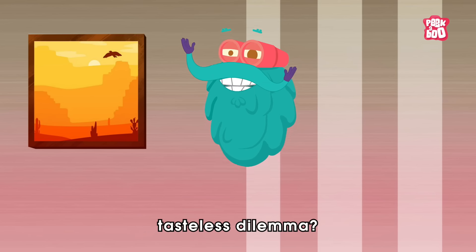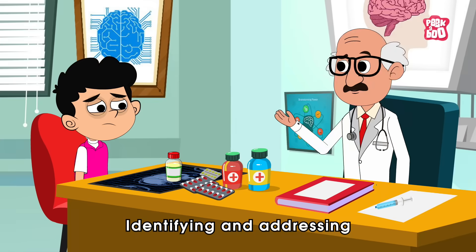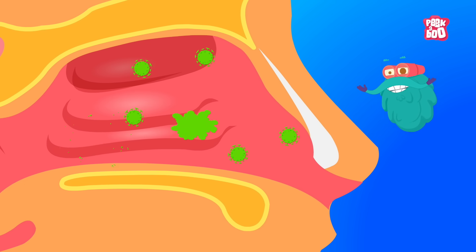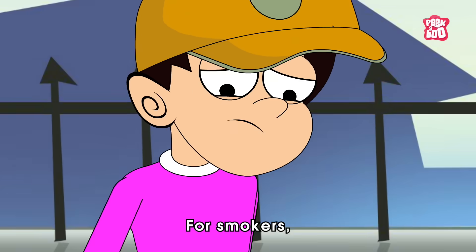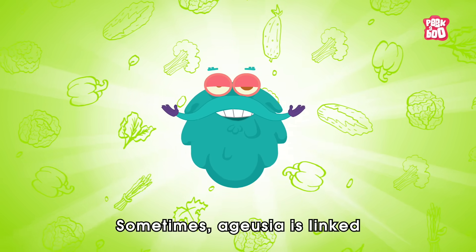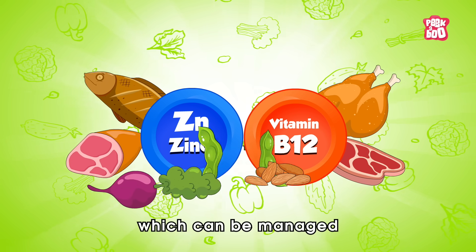So what can we do about this tasteless dilemma? Well, fortunately, ageusia is often temporary. For treatment, identifying and addressing the underlying cause is vital. If an infection is the reason, recovering from it usually restores taste. For medications, switching prescriptions might help. For smokers, quitting can often help regain their sense of taste within days. Sometimes ageusia is linked to nutritional deficiencies like low zinc or vitamin B12, which can be managed with supplements.